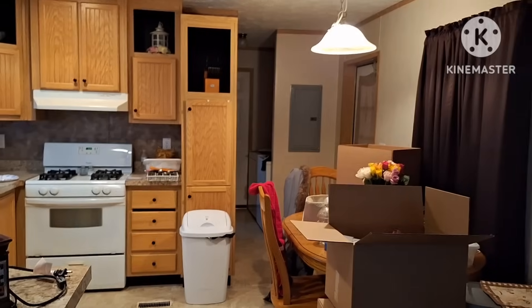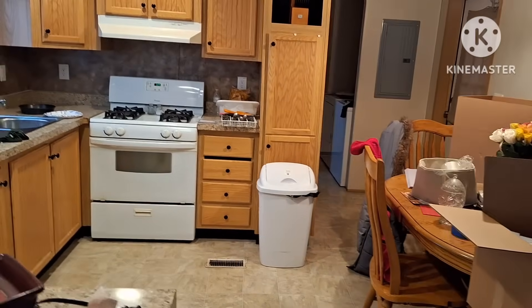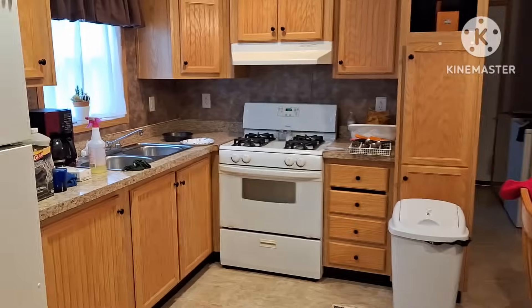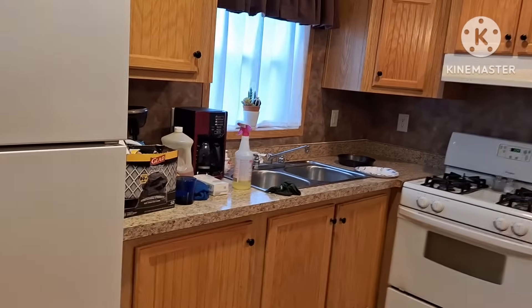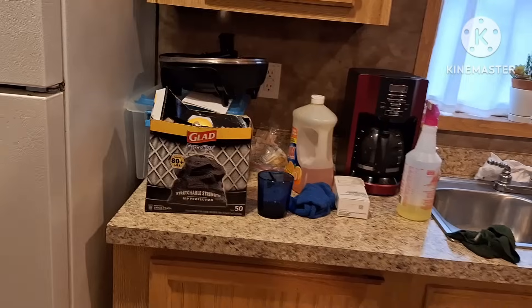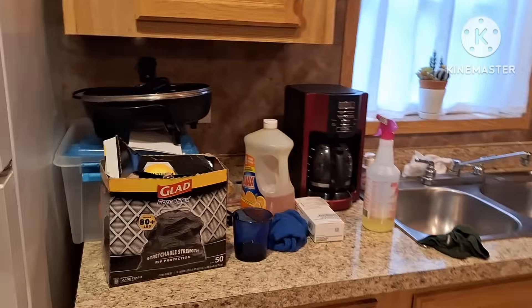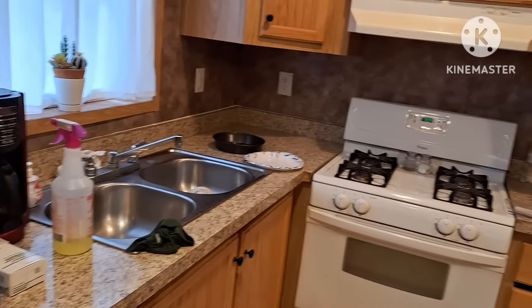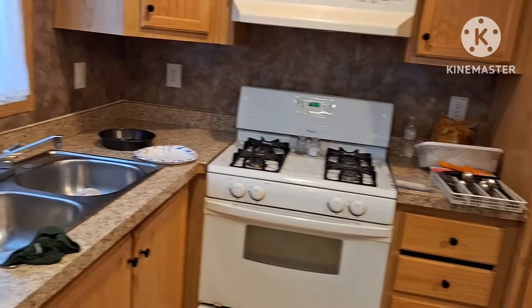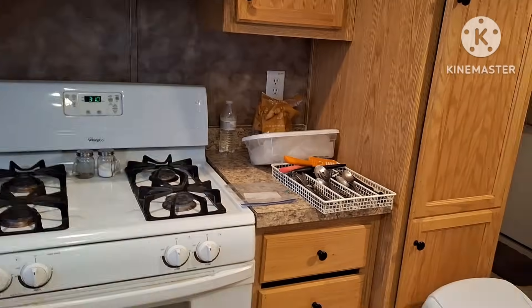Hello my friends, welcome back to Anna's Mobile Home Life, and if you're new, welcome! I just figured I'd pop on and do a short video showing you where I'm at. I've been terribly busy packing. I'm getting nervous because time is flying by and I have so much to do.